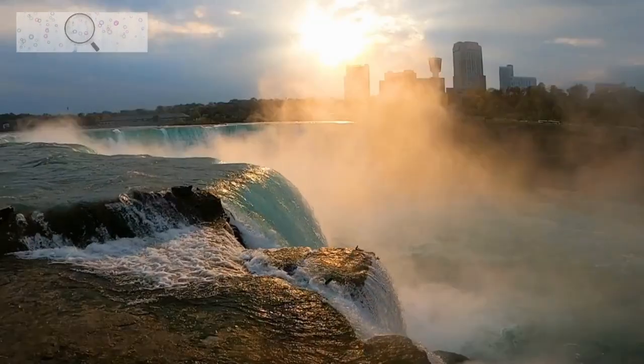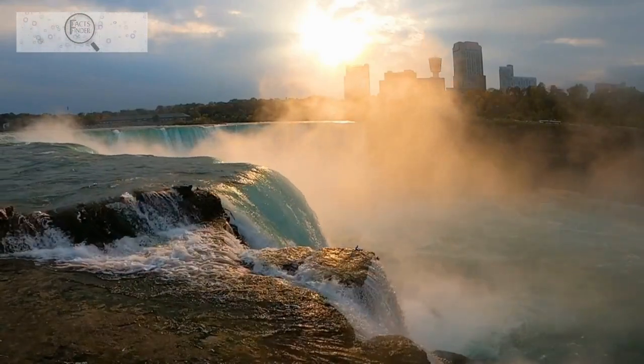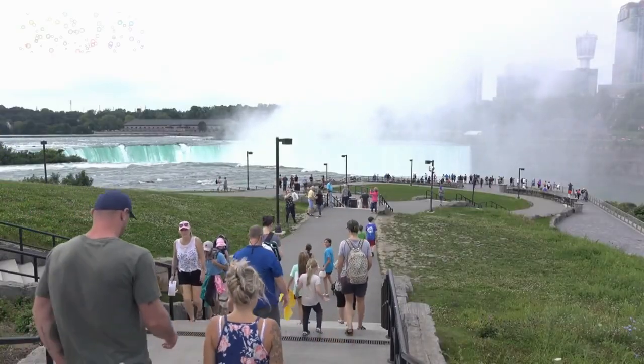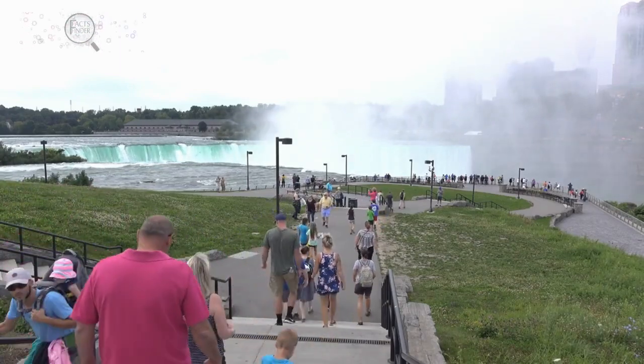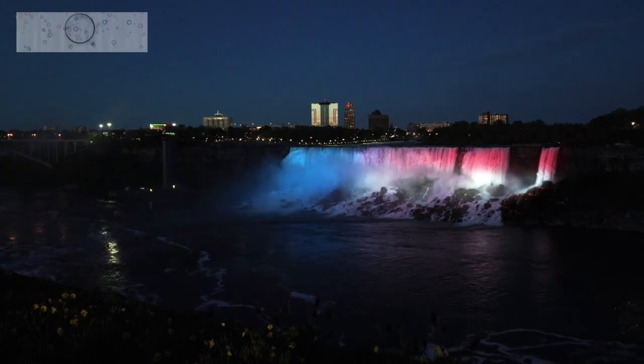Niagara Falls, a natural wonder that has captivated visitors for centuries, continues to inspire awe. Its powerful cascades, mesmerizing beauty, and diverse attractions make it a destination that lives up to its reputation as one of the world's most extraordinary natural wonders. So come, join us on this virtual journey and experience the magic of Niagara Falls for yourself.